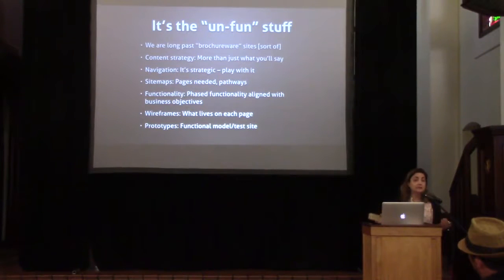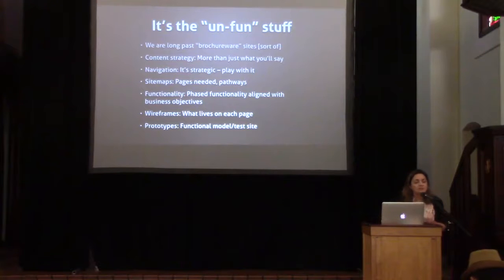Functionality — I like the phrase 'phased functionality aligned with business objectives.' It's all the functionality you need, phased over time if necessary, aligned with what you're actually doing. Are you getting new contacts? Making a sale? All these kinds of things. Wireframes essentially show what lives on every single page — not the design, but literally what's on every page of your website. It can be one of the more tedious things.